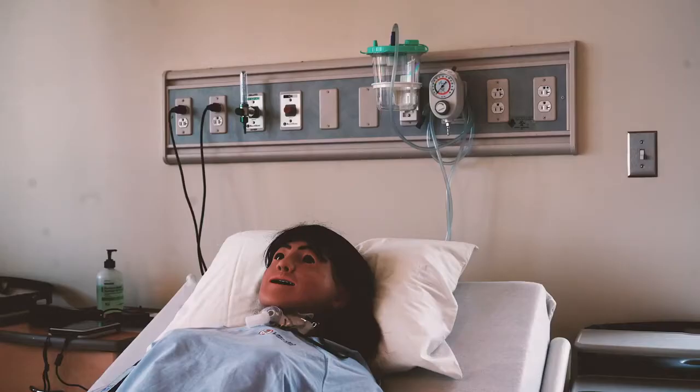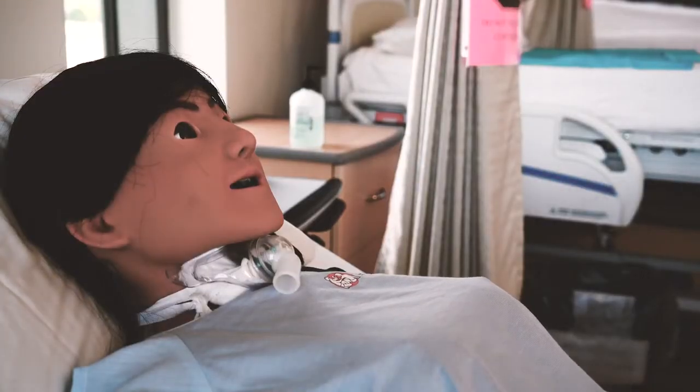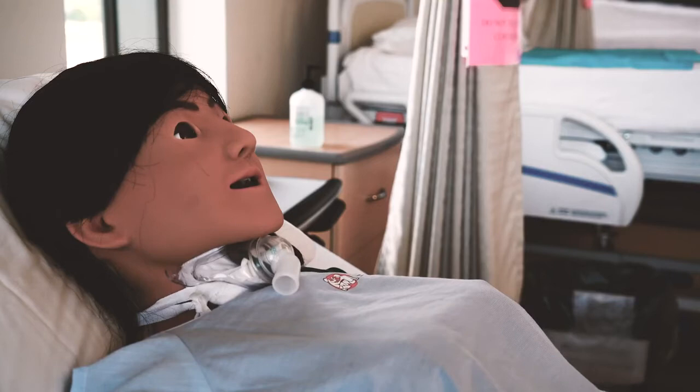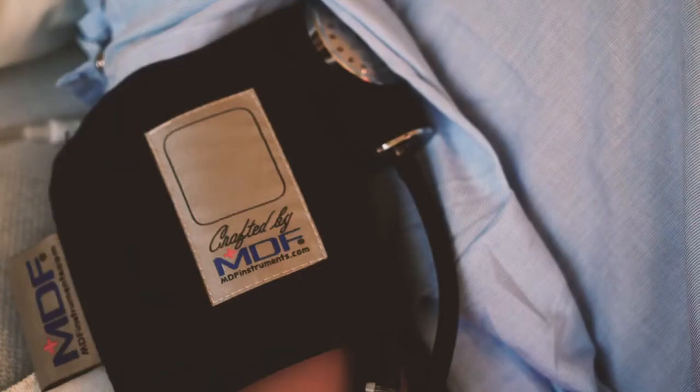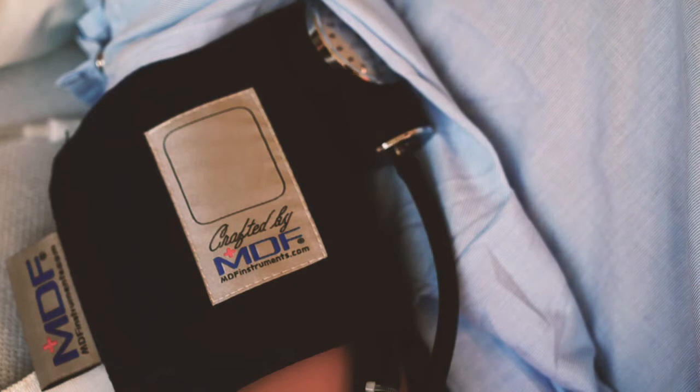Our mannequins just celebrated their first-year birthday with us. They now have pulses everywhere. They can talk. You can hear lung sounds, breath sounds, and belly sounds. We can put fluids in, so when you insert a catheter, you'll actually see urine coming out. They're pretty advanced.